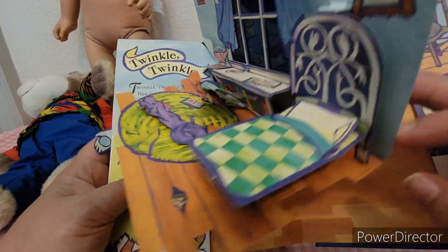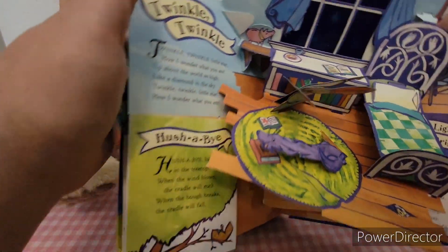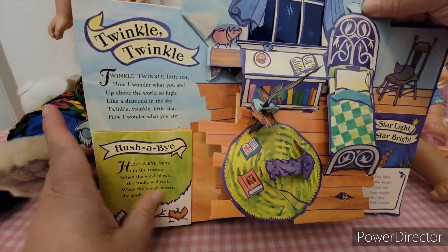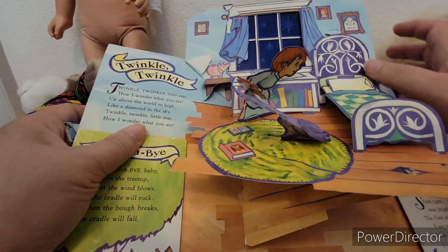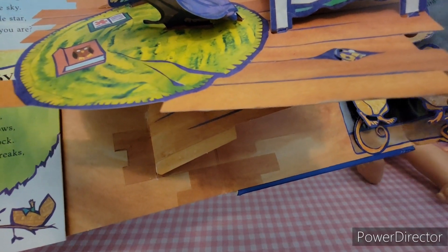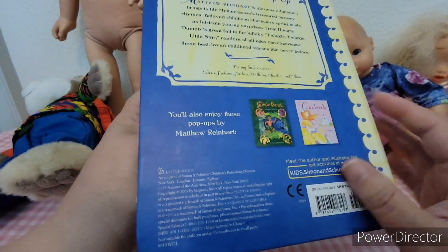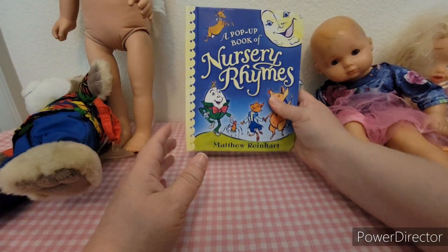It looks like this page has a little tear on it, that's why it's not opening correctly, but it should open like this. There's the mice from Starlight Starbright — just an all-around cute book. I thought I would just pick it up.